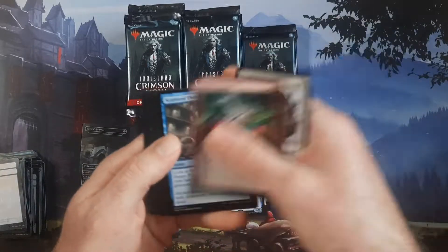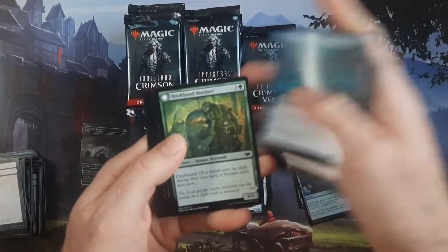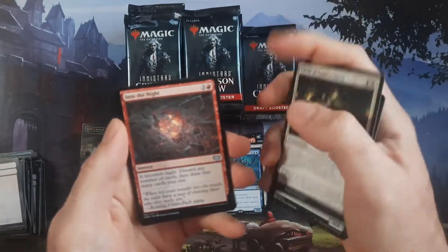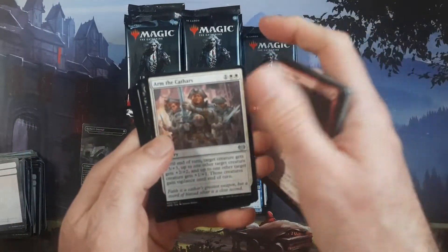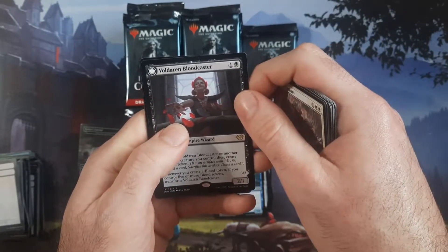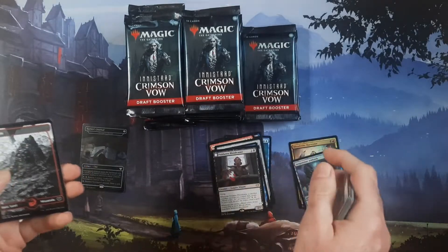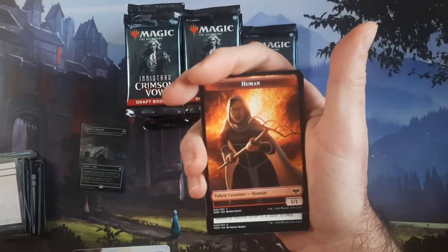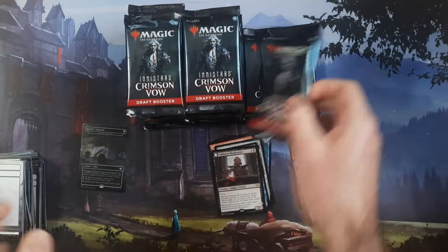For all I know that could be worth only a couple bucks if it's not the showcase version. With the commons and uncommons, I haven't seen any really good counterspells or removal spells we'd want to put aside. Then we got a Voldaren Bloodcaster and a red human token that's rare — usually they're white.